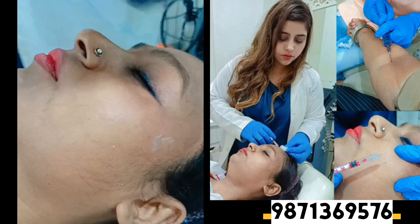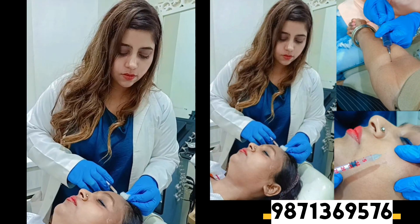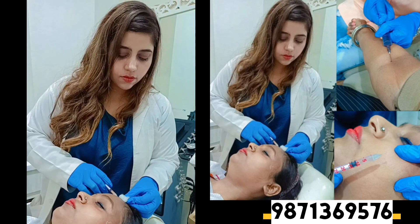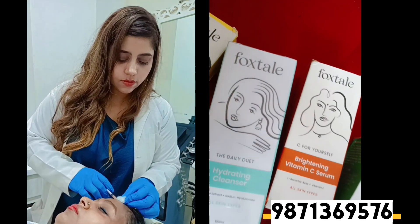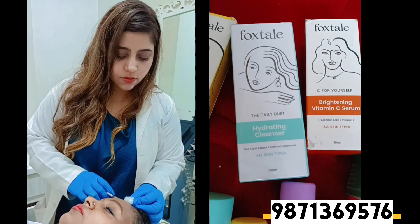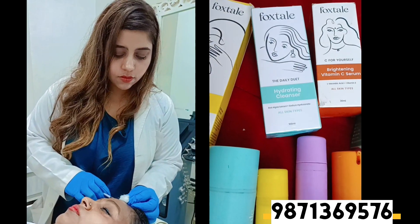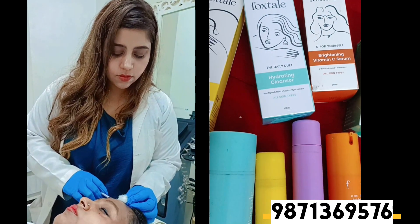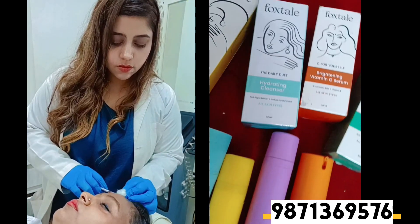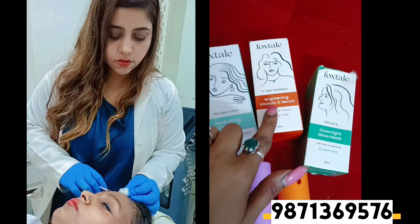Guys, after three days you can see the best results, and if you take it regularly, it's a really very effective treatment. After the treatment, she always says that on the day of treatment you should not put water on your face. The next morning, wash with normal water only, and the next night you can use a face wash.